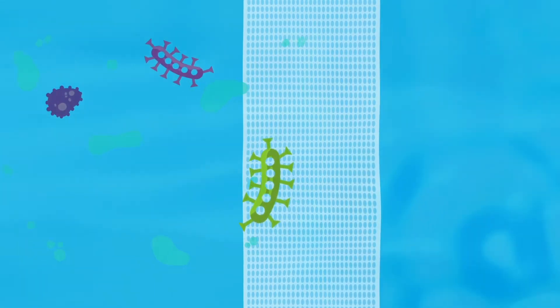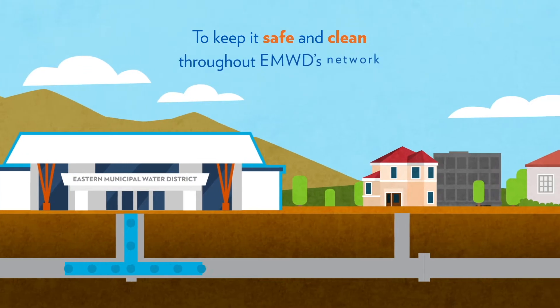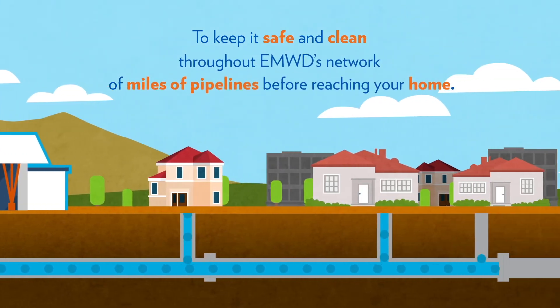In a process called ultrafiltration, the water is then pushed through dense, multi-layered filters that trap bacteria, viruses, and other pathogens. Water can also pass through ultraviolet light for final purification. Finally, naturally filtered groundwater is added, and water receives a final treatment of chlorine to keep it safe and clean throughout EMWD's network of miles of pipelines before reaching your home.